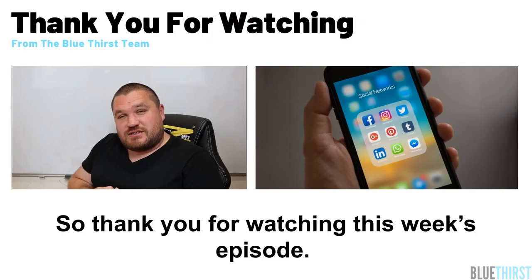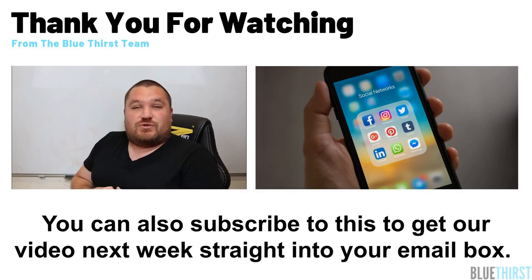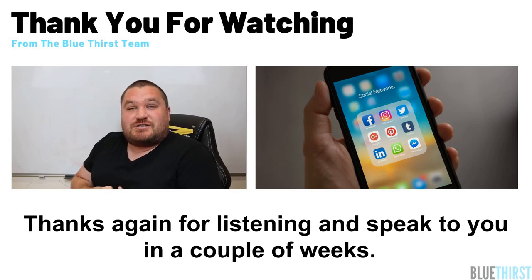Thank you for watching this week's episode. Don't forget to follow us on our social channels if you want to see the stories as they drop. You can also subscribe to get our video next week straight into your email inbox. Thanks again for listening and speak to you in a couple of weeks.